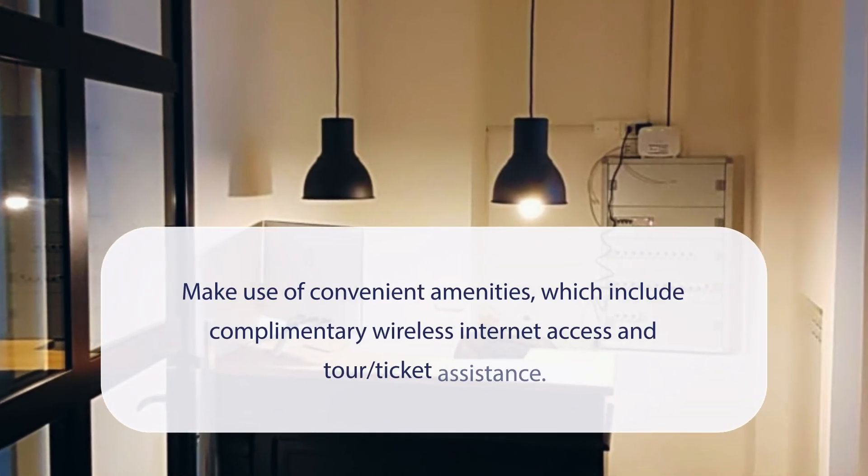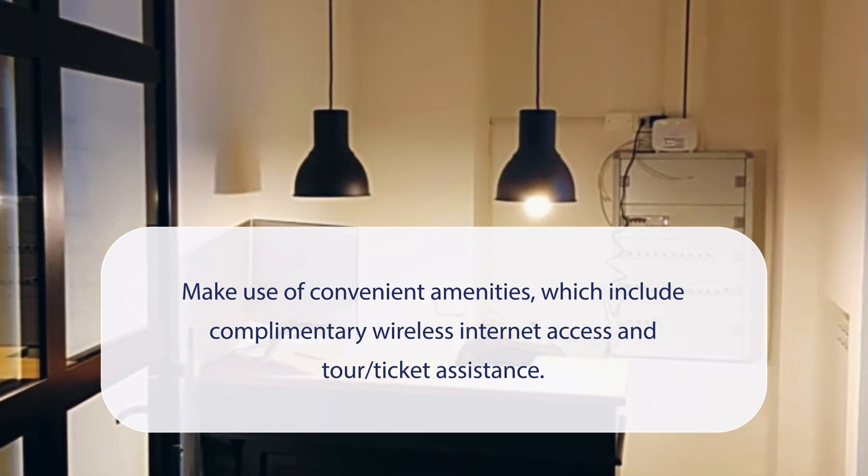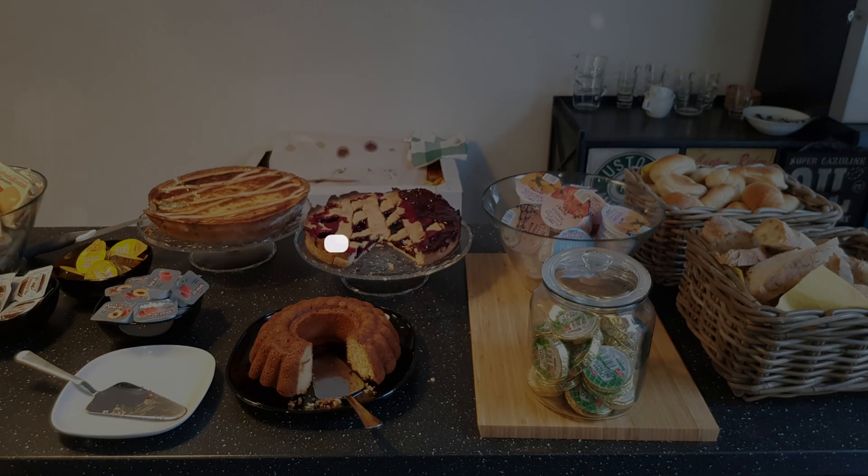At Art Street Hotel, you can make use of convenient amenities, which include complimentary wireless internet access and tour ticket assistance. It has a pretty good location.